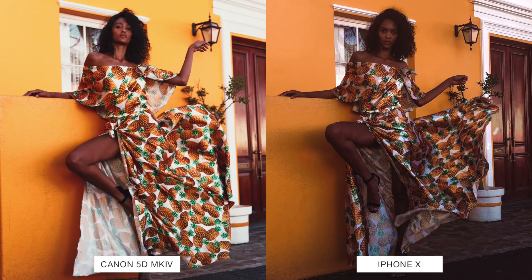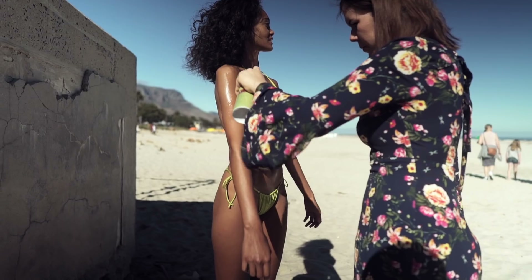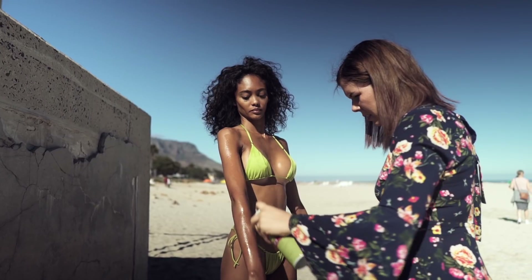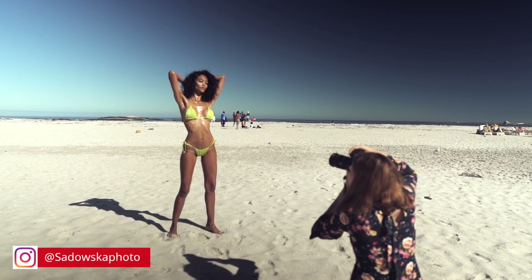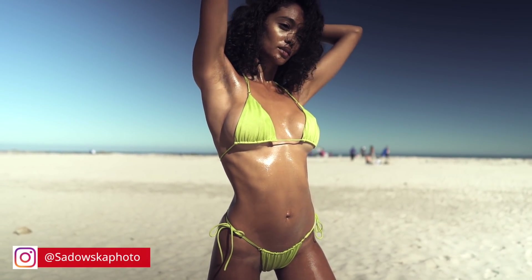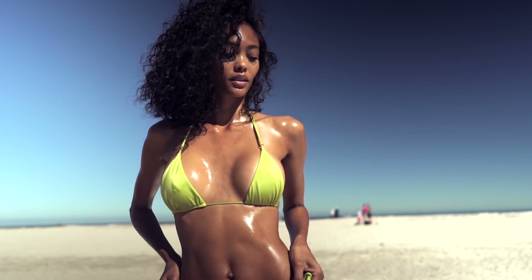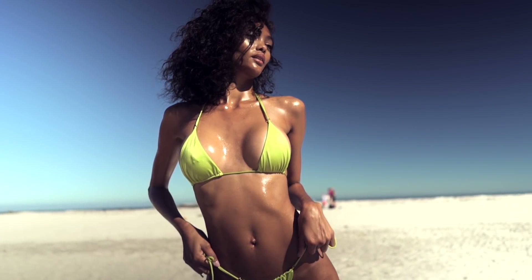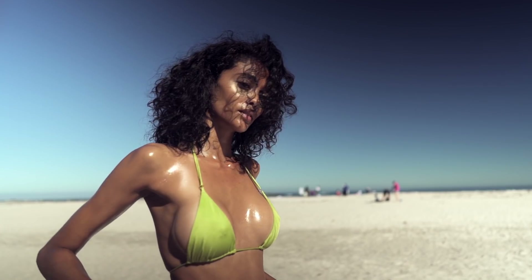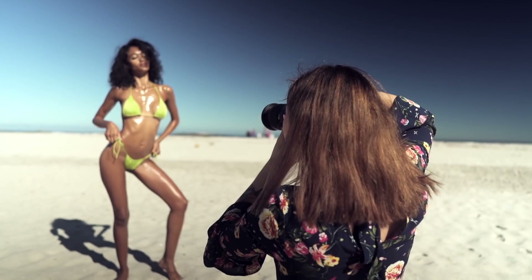Once we had that test done, we went down to the beach as well. It was around 11 o'clock in the afternoon, so the sun was getting quite harsh and high in the sky, and I wanted to see how the phone would manage with light balance, brightness, and shadows. One thing I noticed shooting in direct sun with the phone was that we get a really nice strong glow on the model. Because it shoots JPEG, the colors are much more intense than the RAW files from the Canon.